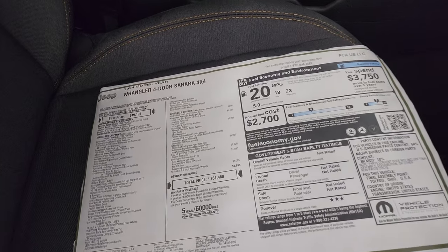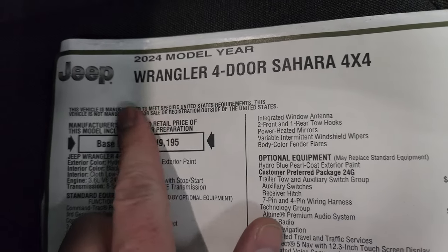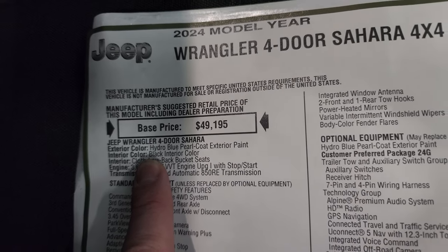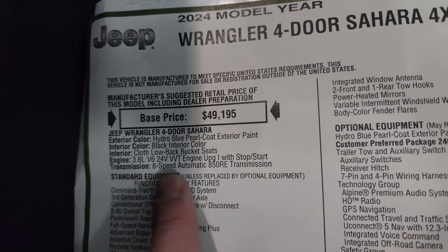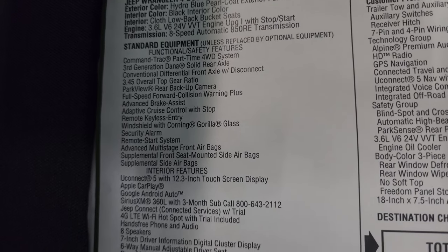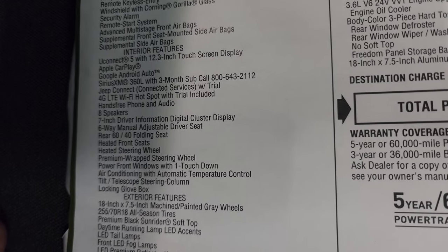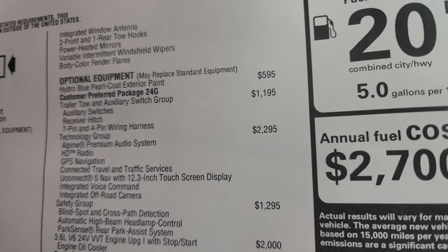Here's the original window sticker — also linked in the description below. 2024 model year, Wrangler 4-door Sahara, Hydro Blue with paint code PBJ, black interior. 3.6-liter Pentastar V6 24-valve VVT engine with start-stop and 8-speed automatic transmission. The Pentastar is a $2,000 option. On the left is all the standard equipment, including Command-Trac, 3.45 gears, and remote start system. Interior features include the Uconnect 5 12.3-inch radio, Apple CarPlay, Google Android Auto, and Sirius XM — all standard. Optional equipment starts with the Hydro Blue Pro Coat at $595.